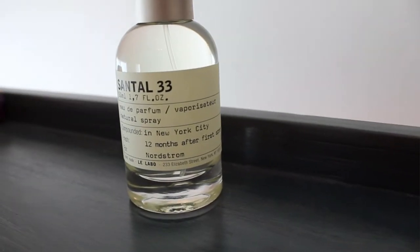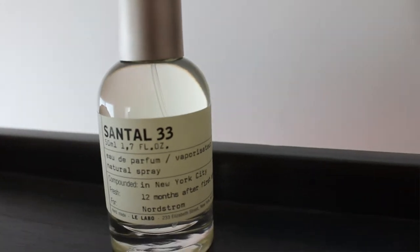Another beauty favorite is this perfume by Le Labo called Santal 33. I don't even know how to describe the smell — it's so unique. I've worn it every day since I got it and it's just my favorite perfume ever. It's like the unicorn of perfumes — not masculine, not feminine, and like she said, there's nothing else like it. I've never smelled anything that comes close.